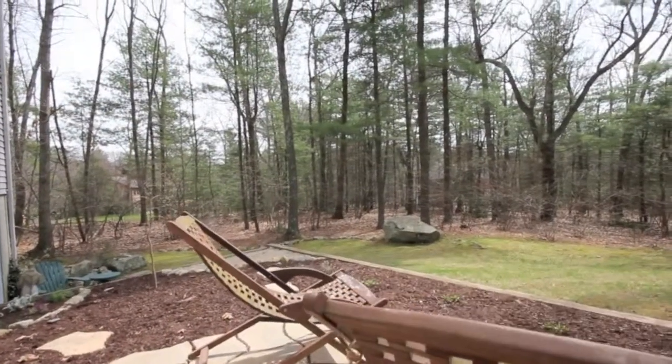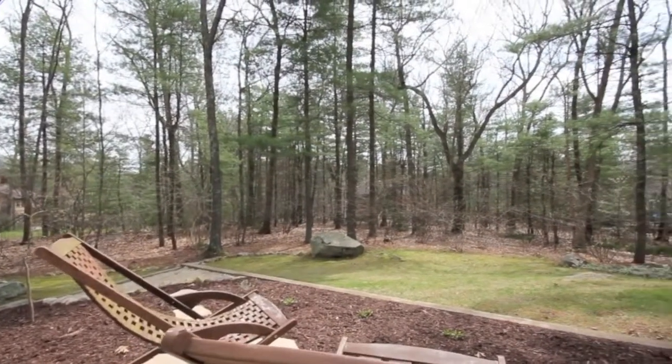A two-tiered patio and a rear deck allow you to enjoy your spacious backyard and all the great outdoors that surround you.